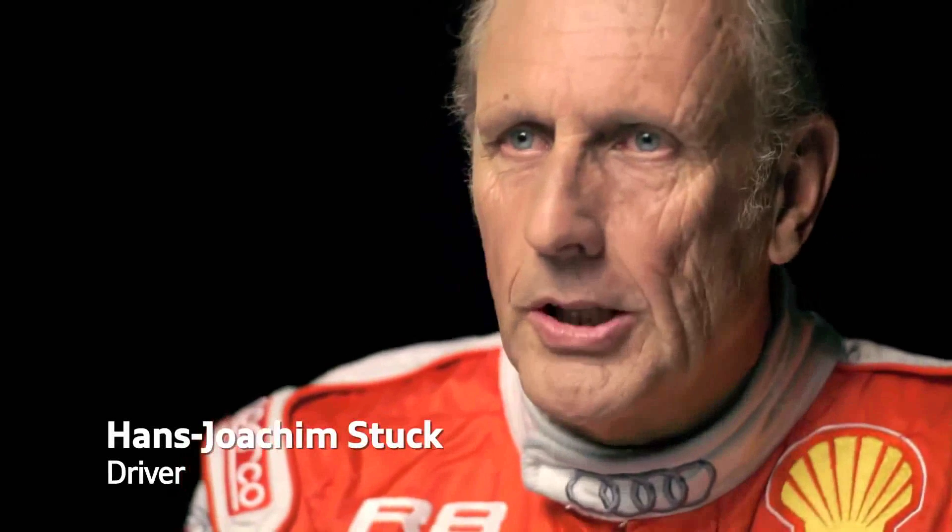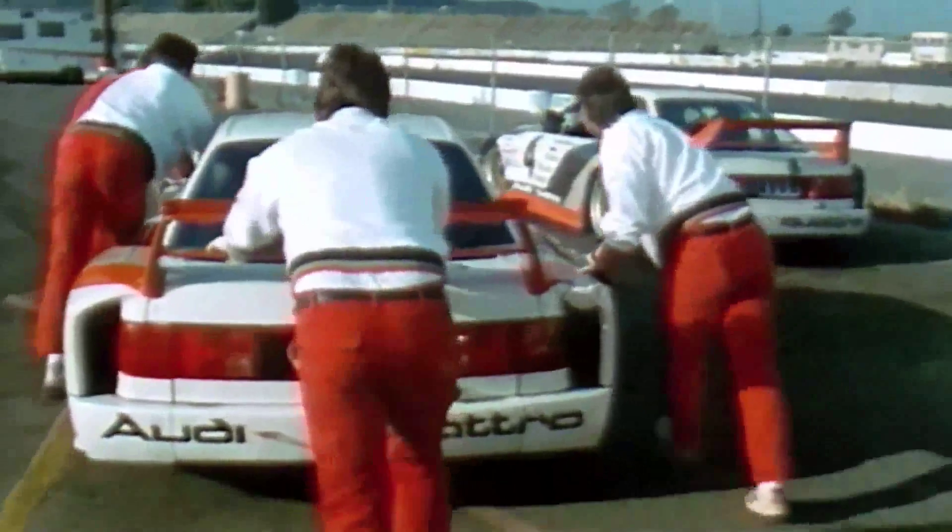A race car has a soul, and the Audi 90 Quattro had a very special soul. It was the first time we came to Sears Point with the Audi 90, and when we came to the States with this car, nobody could believe what we can achieve with this car — small engine, five-cylinder, it's a German saloon car.